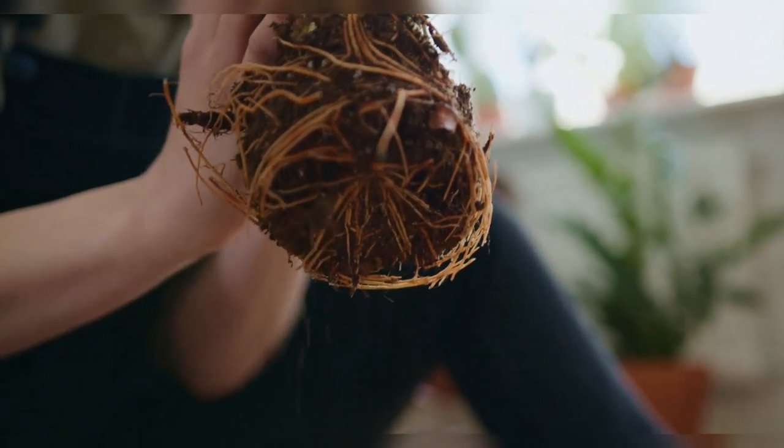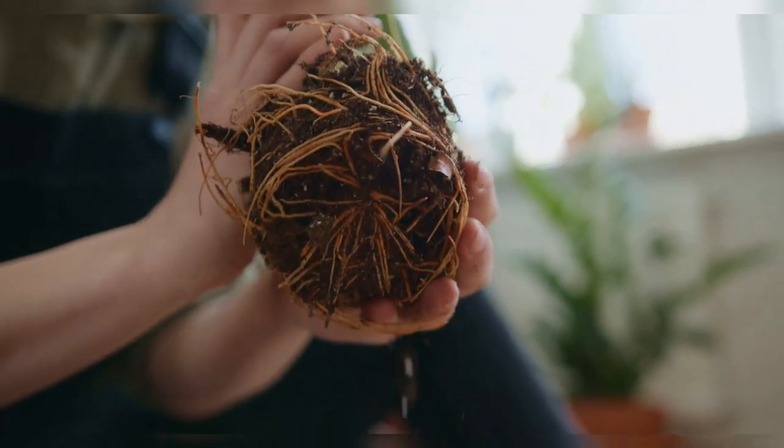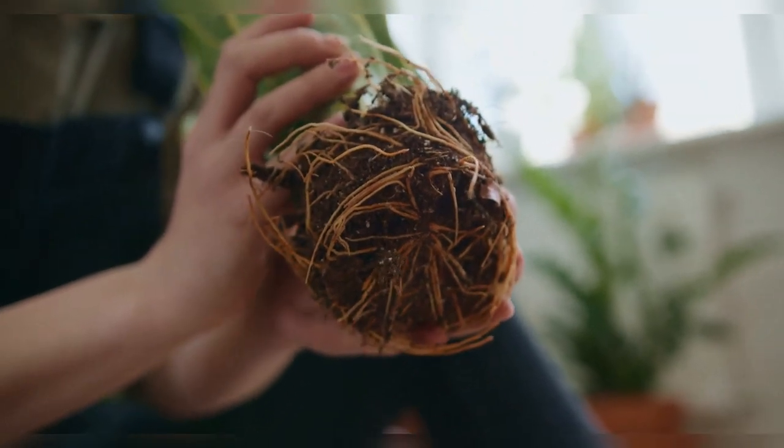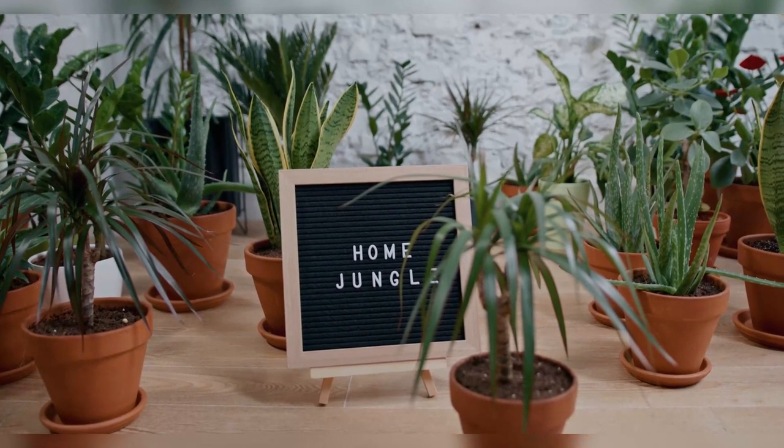So while it may be true that bigger pots will give us bigger plants, there are some house plants that actually like to be a little cozy in their pot rather than having a lot of legroom for their roots. But with everything, keep it at a moderate level when it comes to pot size — don't overdo being root-bound.